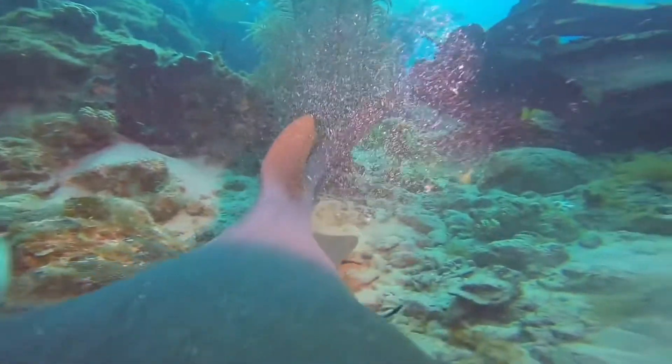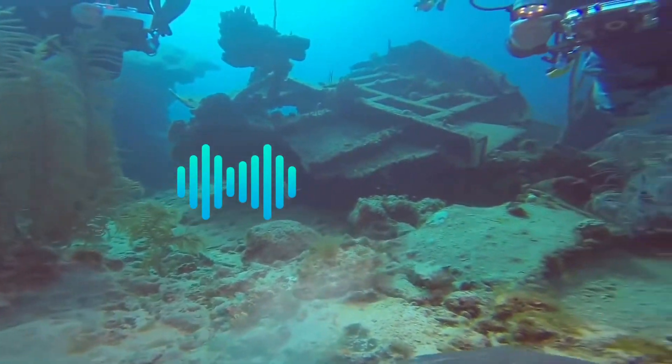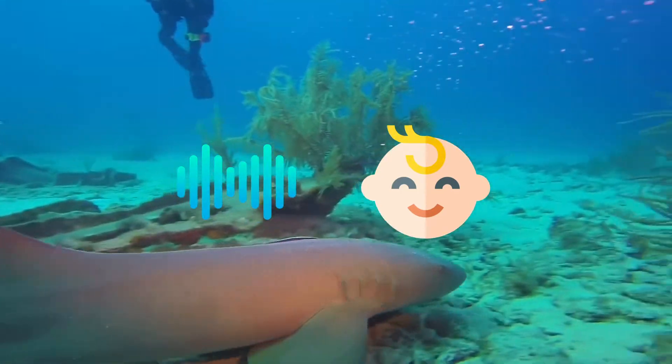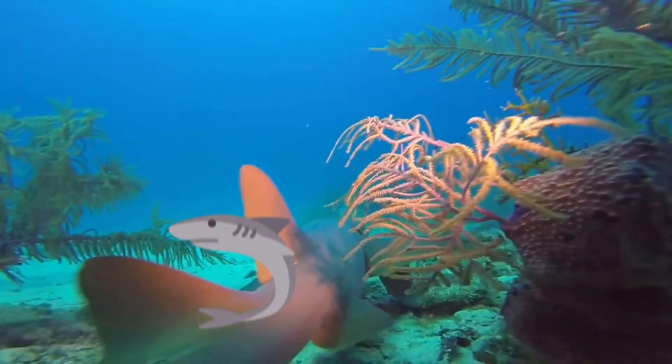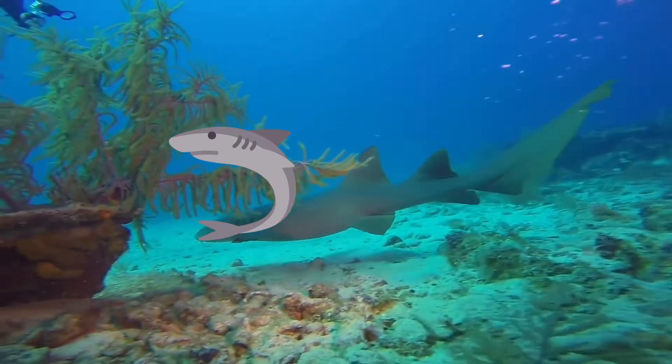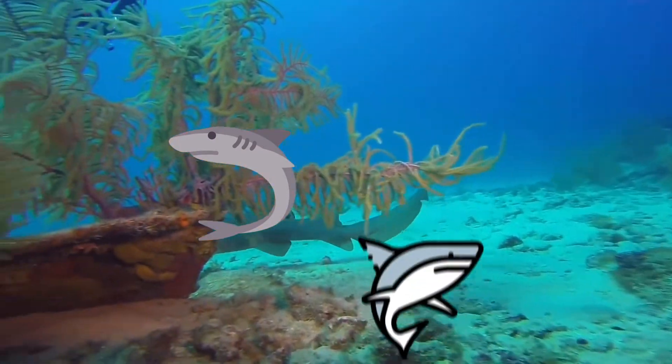It may originate from the sucking sound they make when hunting for prey in the sand, resembling a nursing baby, or it may derive from an archaic word, noose, meaning cat shark. However, the most likely theory is that the name comes from the Old English word for seafloor shark, hearse.